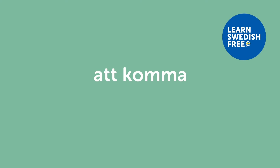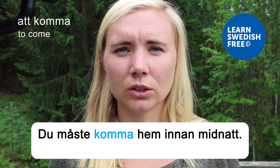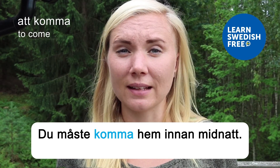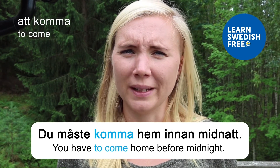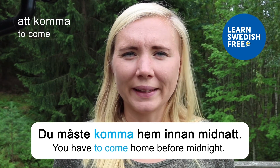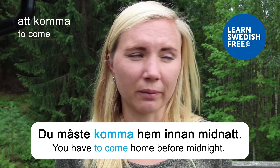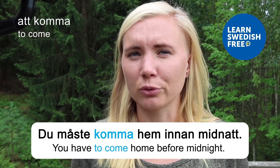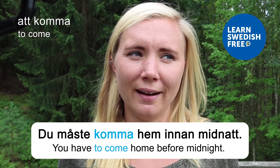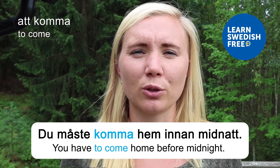Att komma — to come. Du måste komma hem innan midnatt — You have to come home before midnight. If this is a rule for kids, midnight is quite late! For me, being home before midnight is my own rule when I have to work the next morning. Maybe you have your own preferred bedtime — we're all different in our sleep cycles.